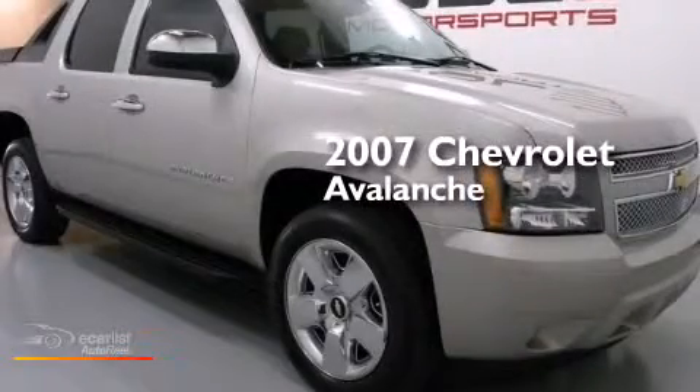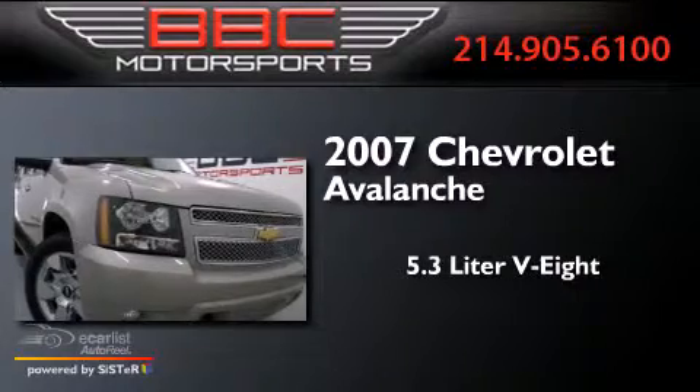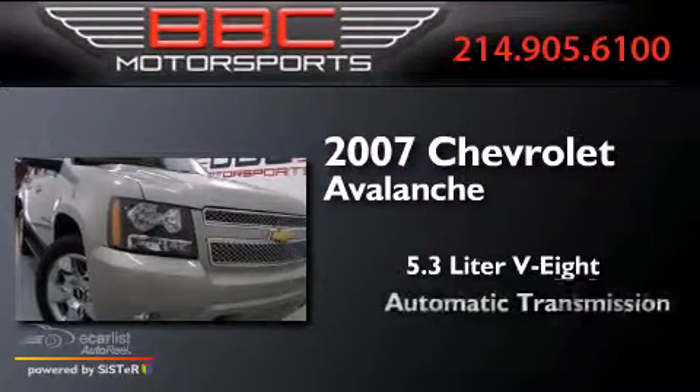This is a 2007 Chevrolet Avalanche. It has a 5.3-liter, eight-cylinder engine and an automatic transmission.